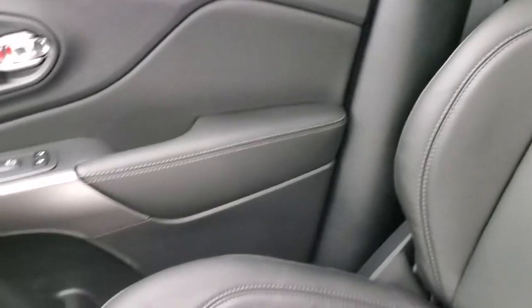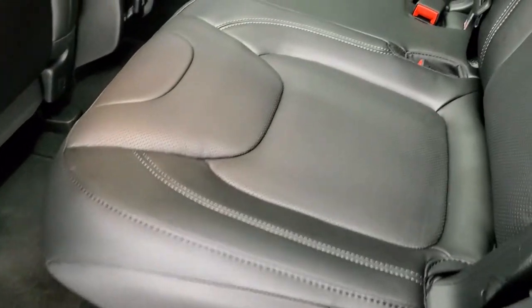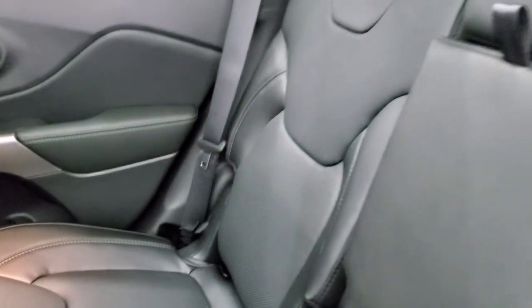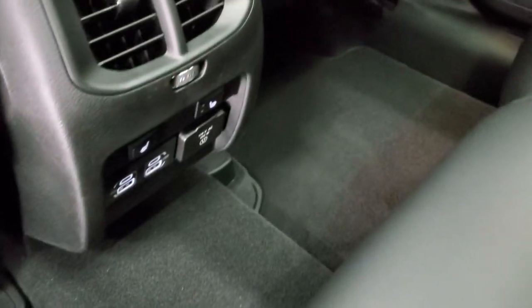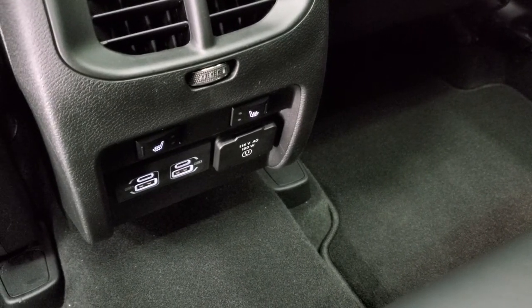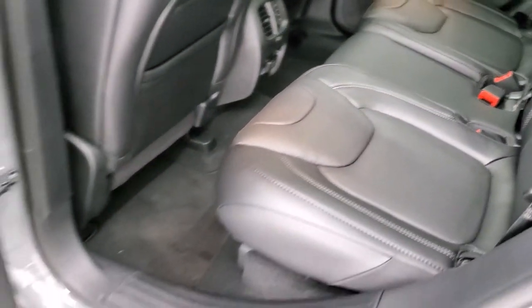We'll take a quick look at the back seats. The back seats are heated on the outboard side. You have the LATCH child safety system for any child car seat needs you may have. You also have the factory floor mats back here. Down here you get two USBs, two USB-Cs, your heated seat buttons, and then a 115-volt, 150-watt plug-in. Really nice that they put the heated seats back there. You get the child safety locks on the back doors.